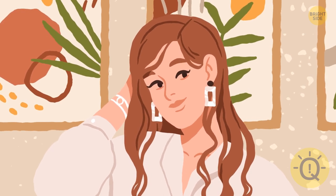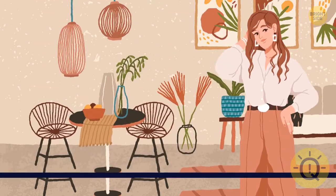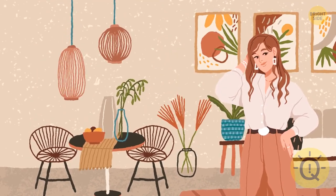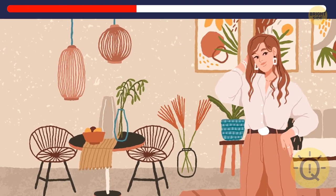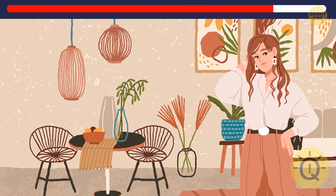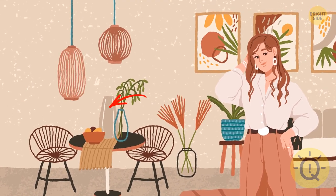That's one happy girl — looks like she just finished decorating her apartment. It looks perfect, except one detail is missing now. It's the middle line on one of the vases.